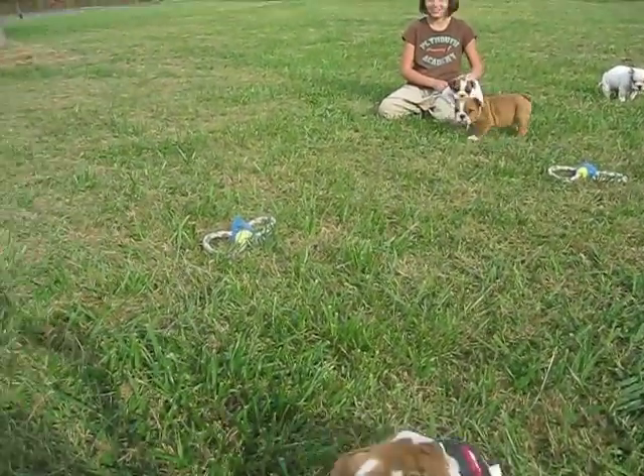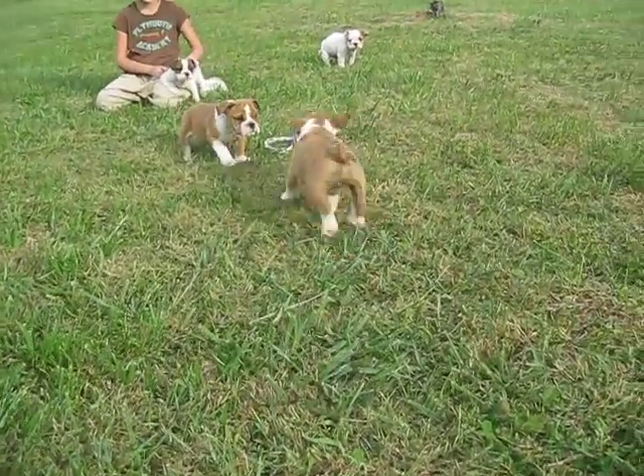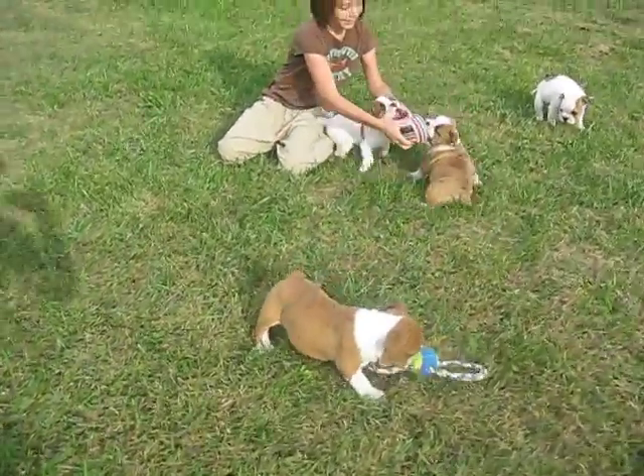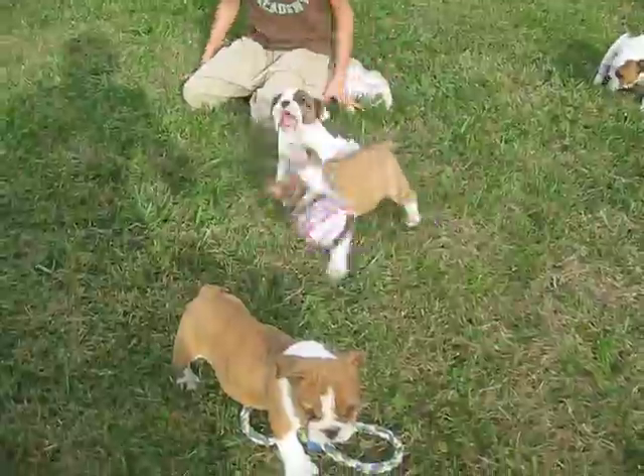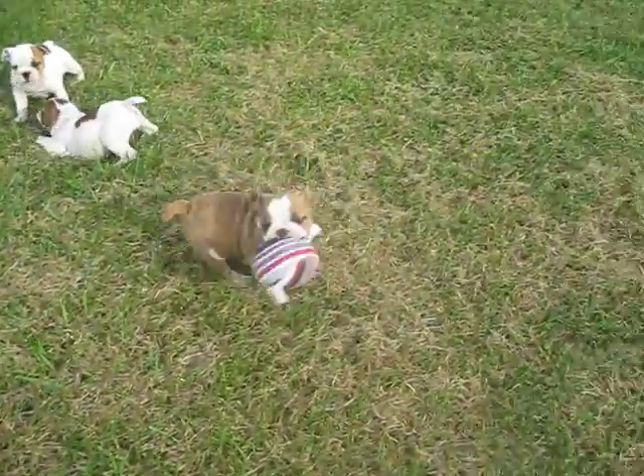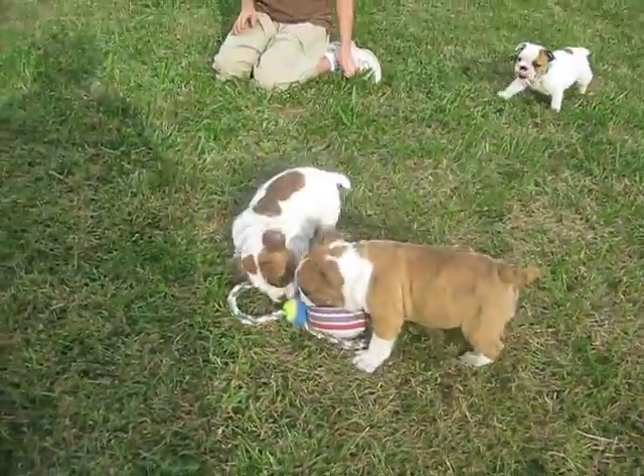These two white ones are girls. Here's a little boy — he loves to play with the ball. That one, Carly, let him go with it. He just likes to run around with that ball. He's really playful.